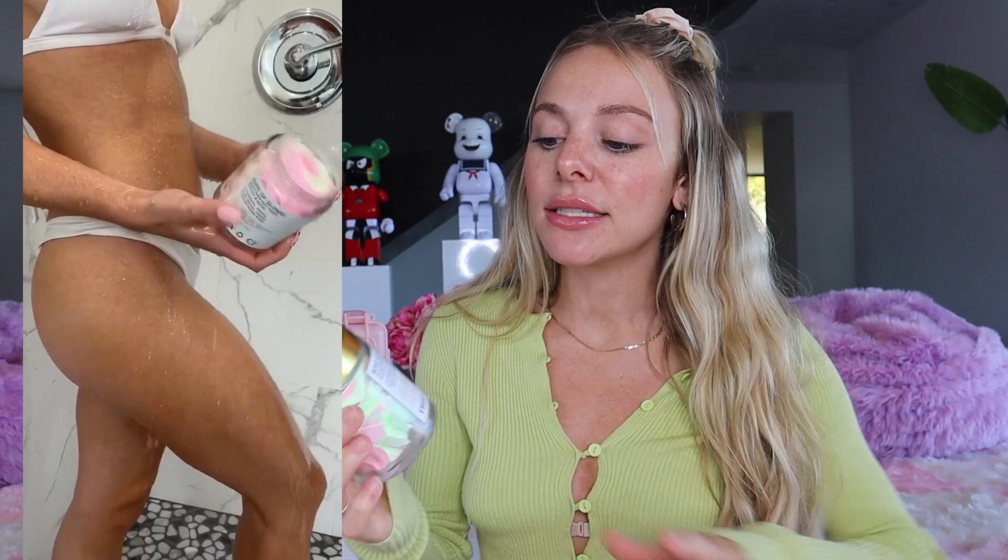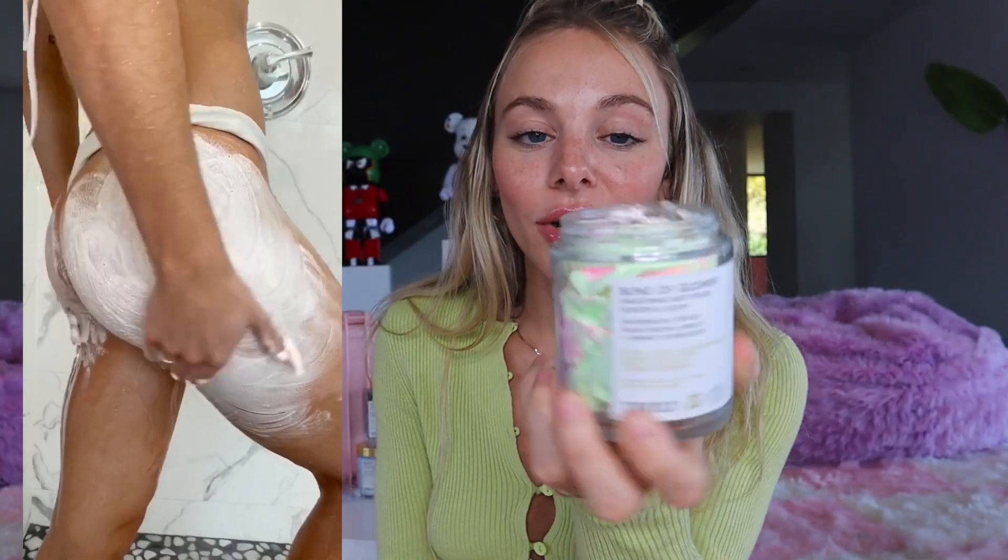Next up I have one of my holy grail products here at Truly, and that is the Buns of Glory butt polish. I've been using this product for a while to treat my stretch marks as well as butt acne and I have found it to be incredibly helpful. It's a gorgeous pink and green swirl and smells like watermelon. It has these little exfoliating jojoba beads in it — a gentle exfoliator. I use the black soap two to three times a week and then I go in with the Buns of Glory butt polish every single day to smooth out the appearance and texture of my butt. It contains watermelon, retinol, wheat protein, and apricot. The retinol and wheat protein really help in targeting stretch marks as well as butt acne. Retinol works to speed up cell turnover and reveal new skin, giving your booty an overall glowy, dewy appearance, fading acne scars as well as treating and preventing little bumps.